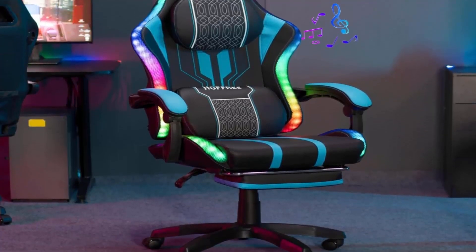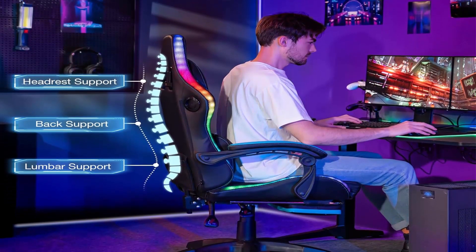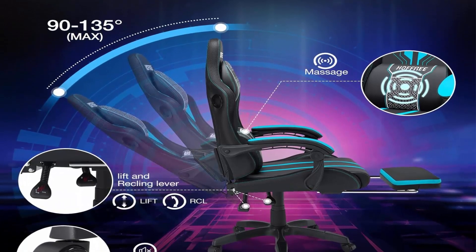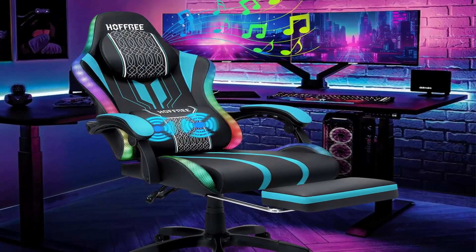Ergonomic computer chair with high-density memory foam filling and ergonomic curve of the wider backrest that fits human anatomy and conforms to your body. Big and tall chair: larger size chair equipped with strengthened SGS Class 3 cylinder and nylon base, ensuring capacity and stability up to 400 pounds.